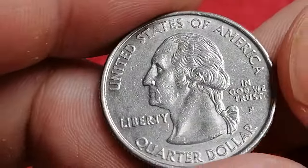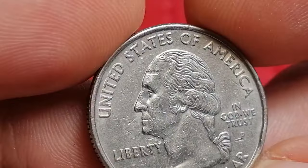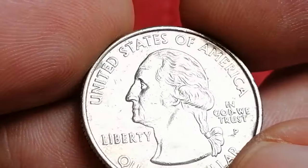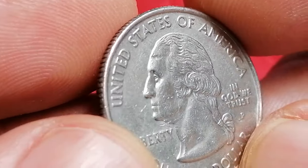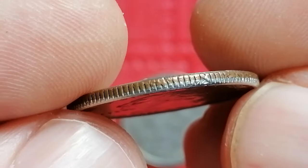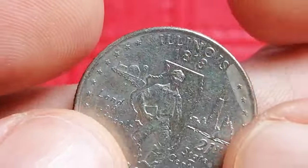This coin is part of the Statehood Quarter series that celebrated each of the 50 states with a unique reverse design. The Illinois quarter features an image of young Abraham Lincoln, the state's most famous resident, with a farm scene and Chicago skyline in the background.